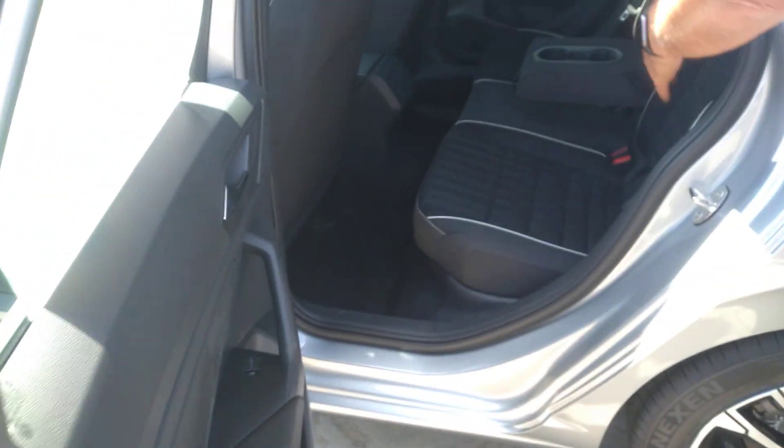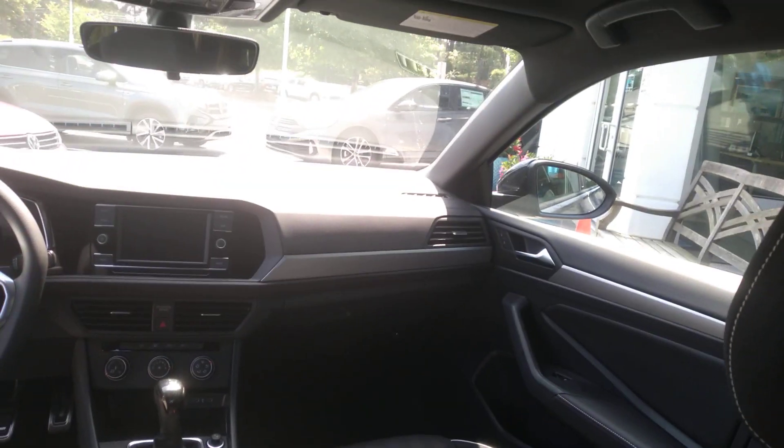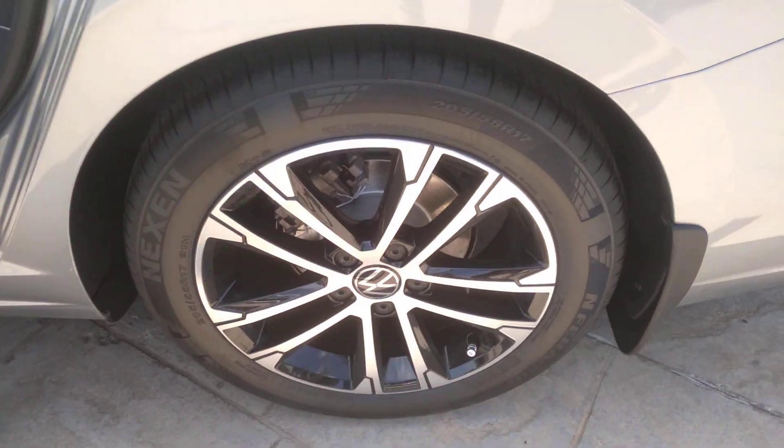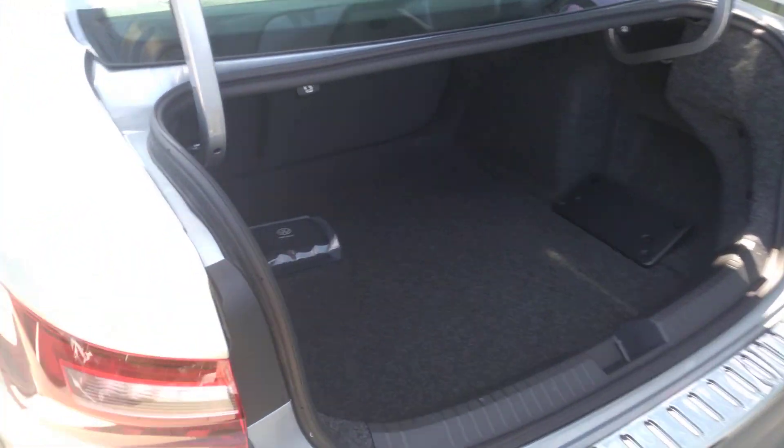Jettas have a big roomy rear seat for adults that can fit back there very comfortably, and the Volkswagen Jetta has a lot of trunk space. Tons of space back here, and the back seats do fold down for extra room if needed.